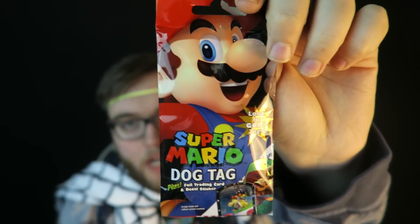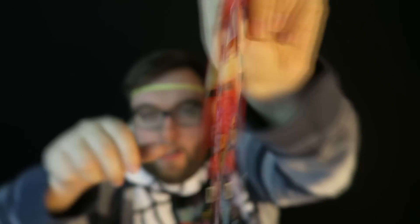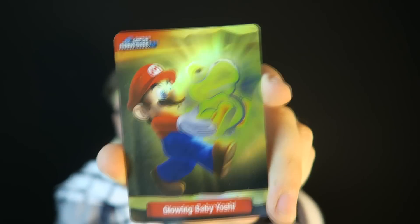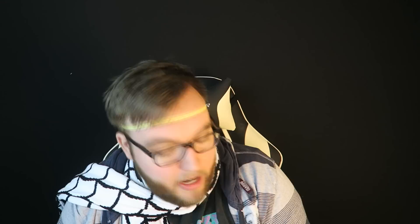We got a Super Mario dog tag. Look for the gold tags, guys. I've never understood these collectible things — you can collect all 30 tags. It's one of the most mass produced common items out there. We got Princess Peach. It also comes with a trading card — Glowing Baby Yoshi, kind of like a holofoil card. It explains on the back what Glowing Baby Yoshi is. It's a collectible — I don't like it personally, but I think some people would.